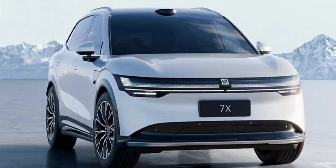Zeekr is preparing for the grand reveal of its 7X electric vehicle at the Chengdu Auto Show on August 30, with an anticipated release scheduled for late September. Ahead of the full unveiling, the company released teaser images of the interior, highlighting five key design elements.